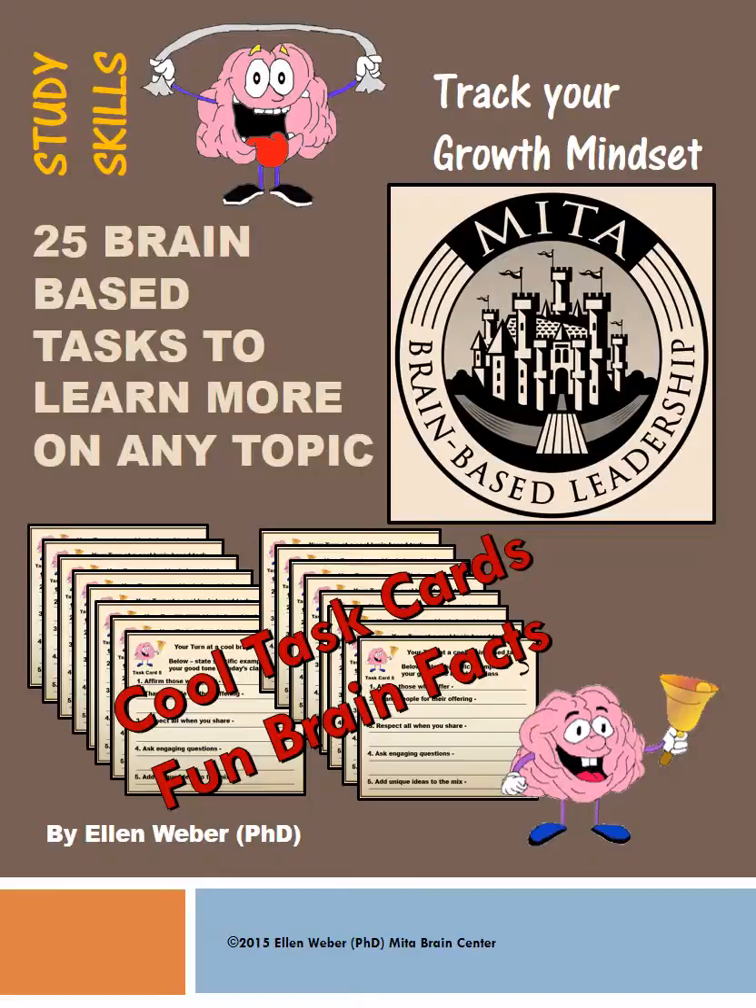Students enjoy the 25 brain-based tasks to learn more on any topic because they get the benefits, they feel the results, and they see the rewards.